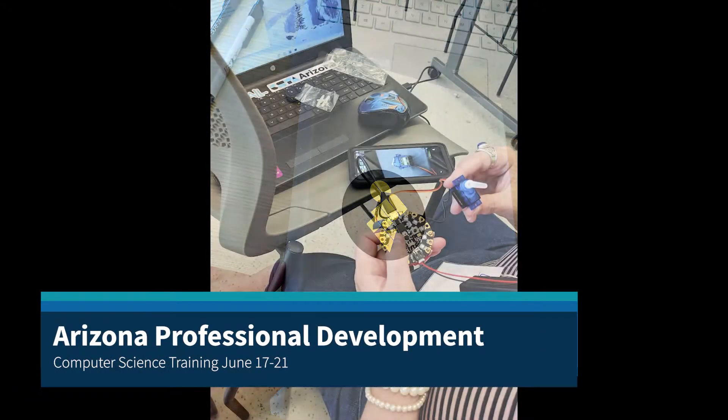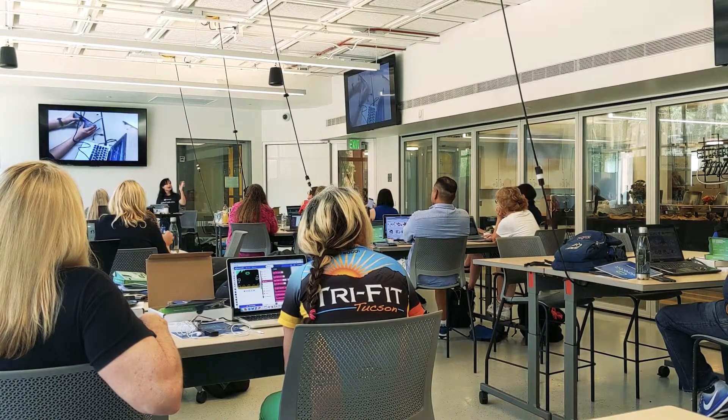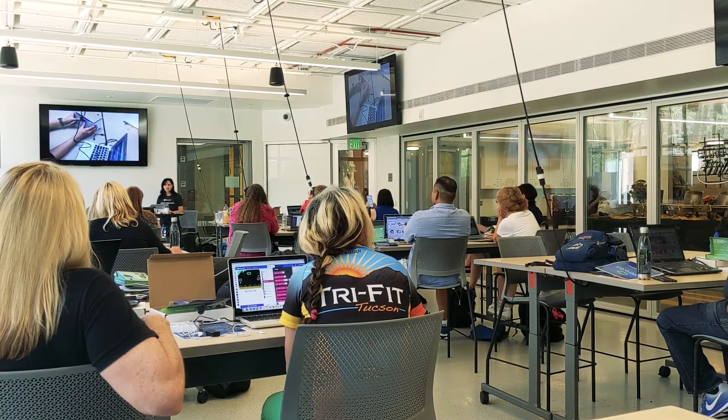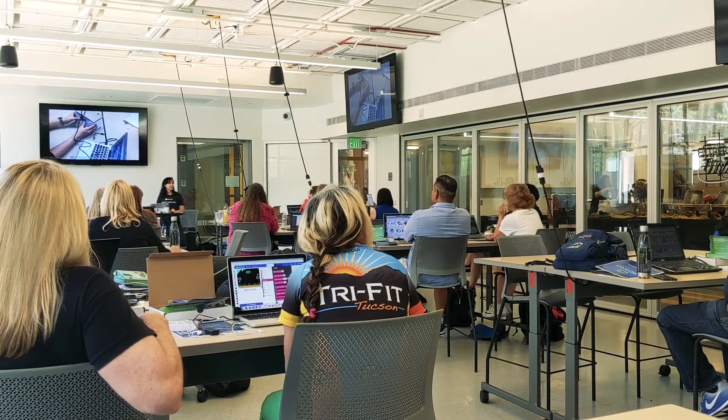Just my views on the Arizona professional development on computer science. The servo motor activates and opens the box. We'll be using servo motors tomorrow, so you'll also get a feel for how those are.